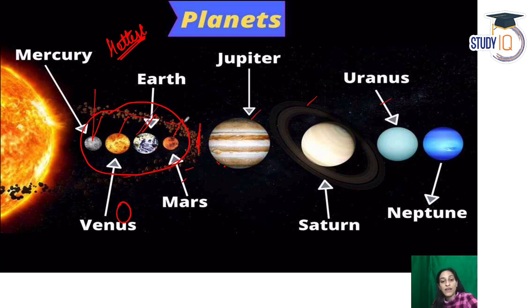Earth is where life is possible. Mars is the red planet. Jupiter is the biggest planet. Saturn is the beautiful planet with rings around it. Uranus and Neptune follow, with Neptune being the farthest from the sun. This is our solar system, and our star is the Sun.